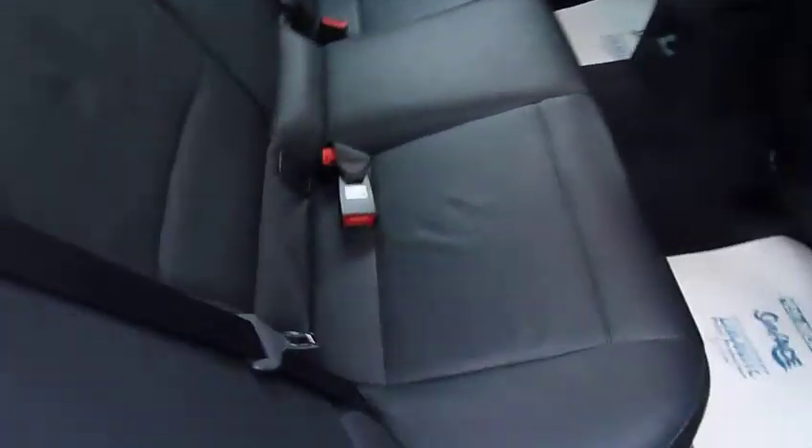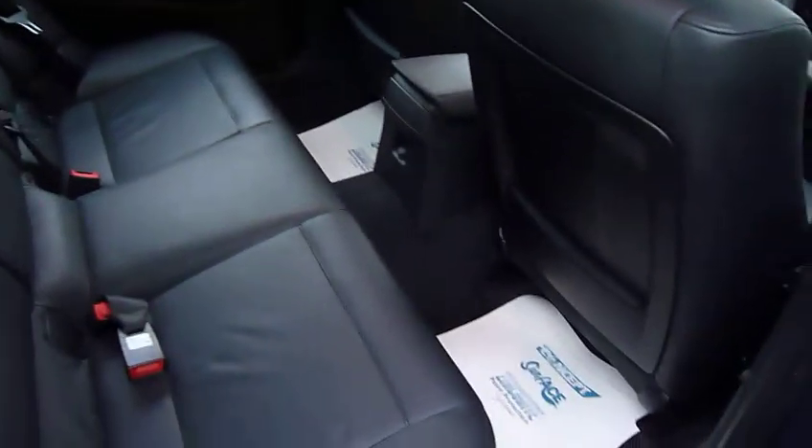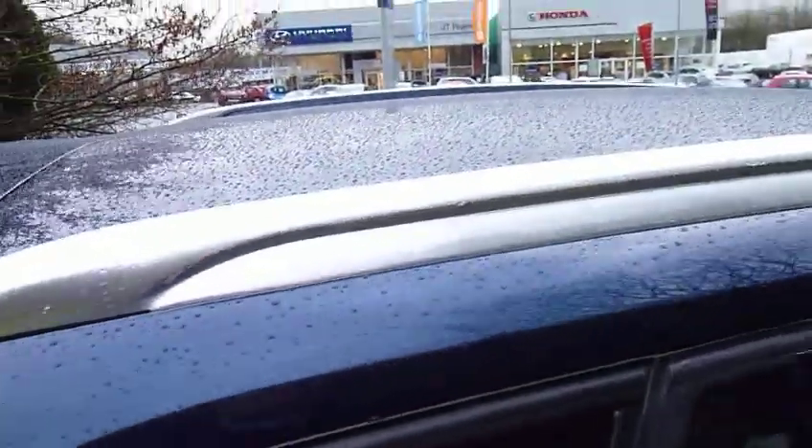Have a look in the rear — really nice leather upholstery. Good legroom and headroom. Three full seatbelts. And you've got the roof rails on this vehicle as well.